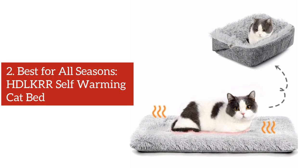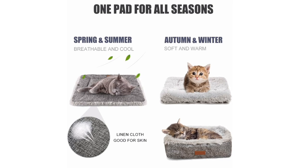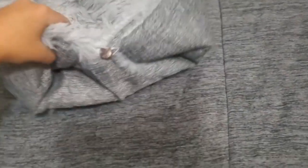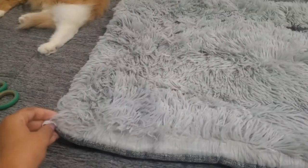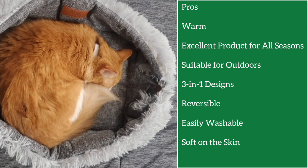Number 2: Best Cat Bed for All Seasons — HDLKRR Self-Warming Cat Bed. What we like the most about this bed is its versatility, which makes it an all-in-one cat bed for all seasons. For winter, the bed has a self-warming fleece top cover which is both cozy and comfortable. The cushioning and slightly higher sides make it a perfect nesting place for cats in cold weather. You can just unfold the sides and turn the bed upside down and it's ready for summer in a minute. Since this bed is washable, cleaning it is not a big deal. Moreover, if you have plans to go out in the park or in the woods, this bed can be used as an outdoor bed too.